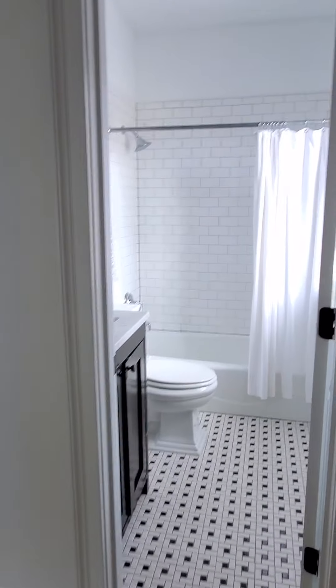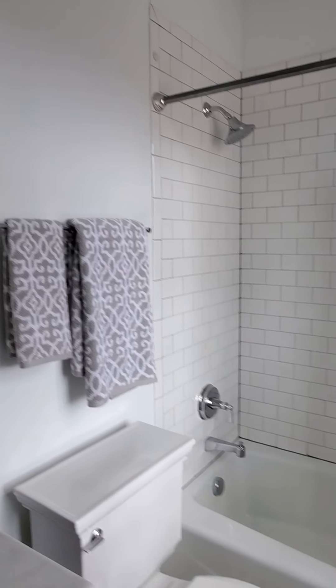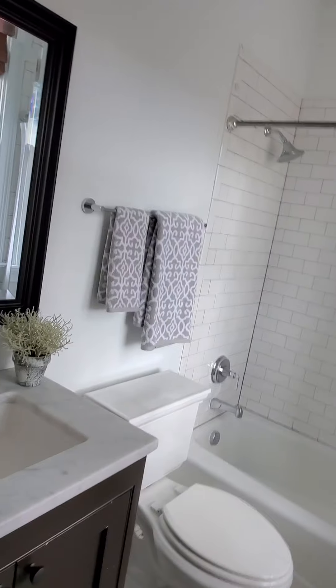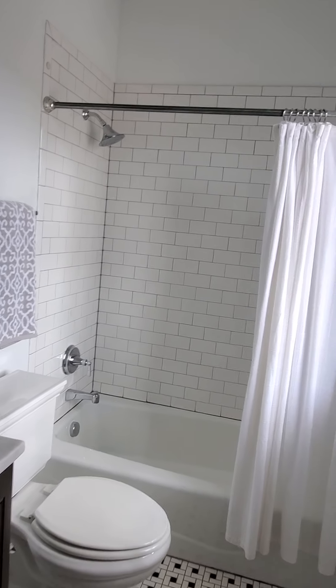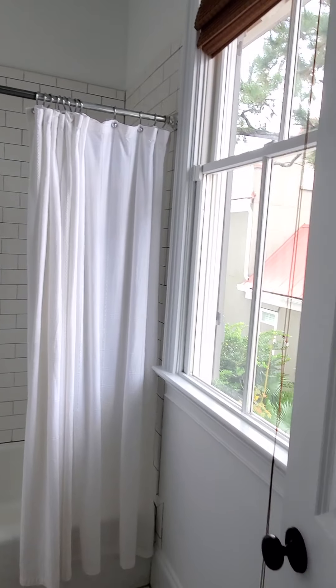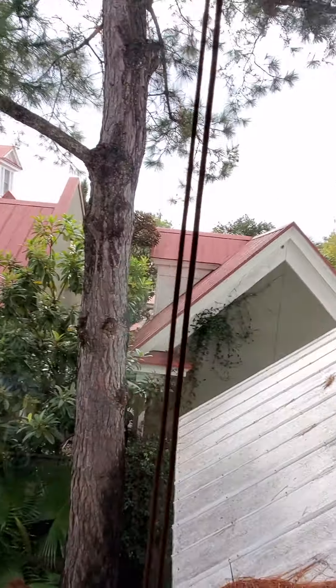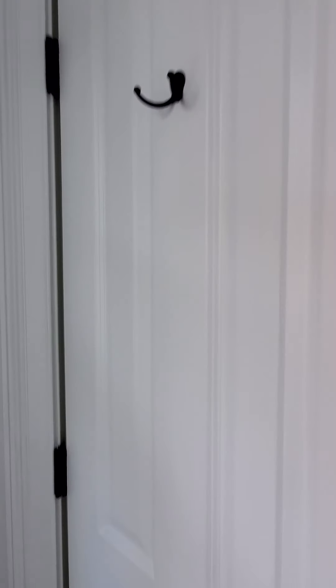First thing I see is a hall bath. Small, very compact — make it out of the way — but it works. Tub, shower, nice tile. Again a wonderful window, and then the door.